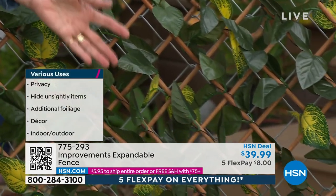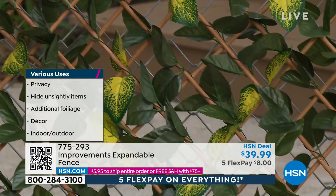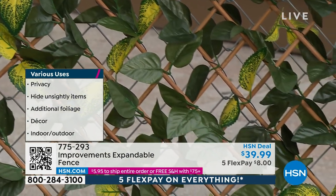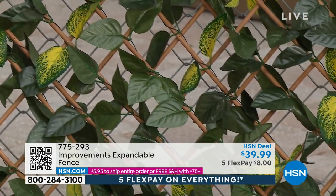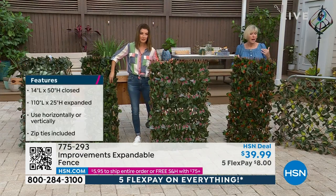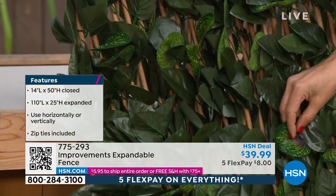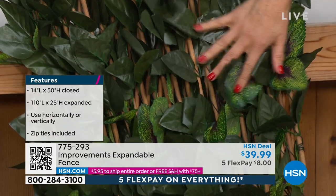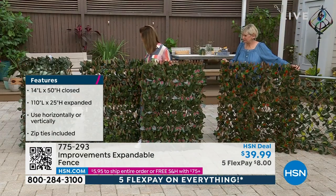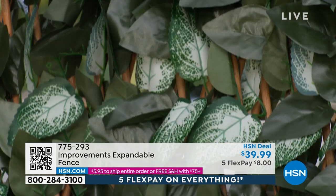It looks real because the improvements team wanted to make sure you had something that really looked real. All of these gorgeous leaves are specially treated so they are fade resistant. Just to Sarah's right, we've got the gorgeous purple - kind of like an eggplant color, one of the most subtle shades. These are all at their most narrow, but you can expand them in any direction. We also have it in white.